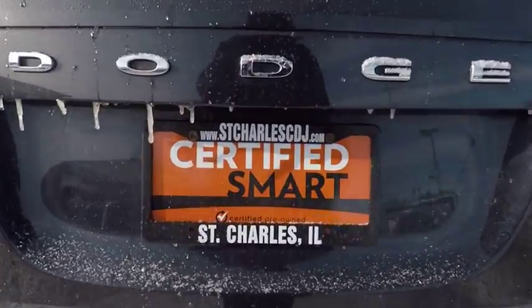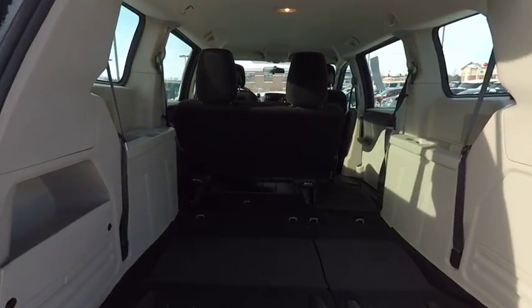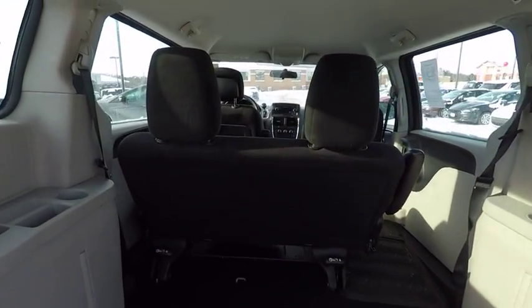This vehicle has less than 65,000 miles. Here are some of this vehicle's great options: traction control, air conditioning, dual airbags.